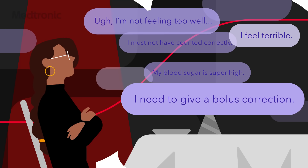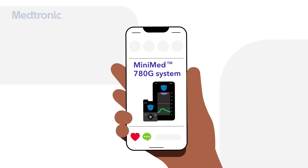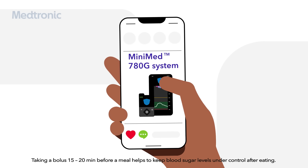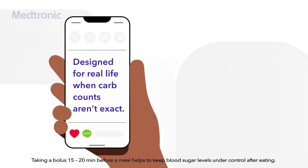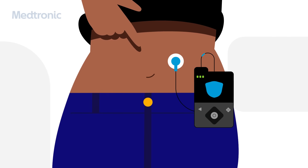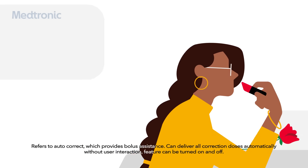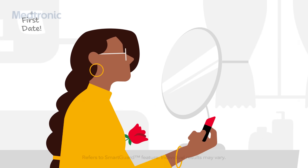You need something that has your back when life happens. With the MiniMed 780G system's meal detection technology, counting carbs and occasionally forgetting to bolus no longer have to be such a big worry. Every five minutes, the system automatically checks, self-adjusts, and corrects insulin delivery to ensure you have the right amount your body needs 24-7.